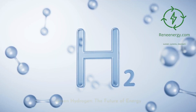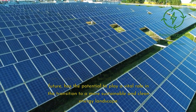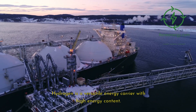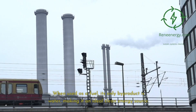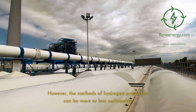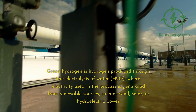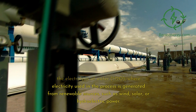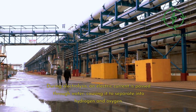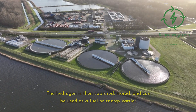Green hydrogen, often hailed as the fuel of the future, has the potential to play a vital role in the transition to a clean energy landscape. Hydrogen is a versatile energy carrier with high energy content; when used as a fuel, its only byproduct is water, making it an ideal clean energy source. Green hydrogen is produced through the electrolysis of water, where the electricity used is generated from renewable sources such as wind, solar, or hydroelectric power. During electrolysis, an electric current is passed through water, causing it to separate into hydrogen and oxygen. The hydrogen is then captured, stored, and used as a fuel or energy carrier.